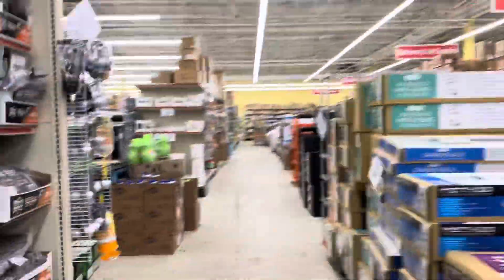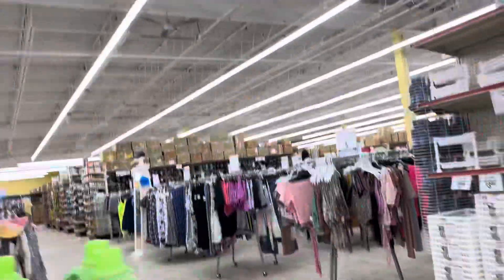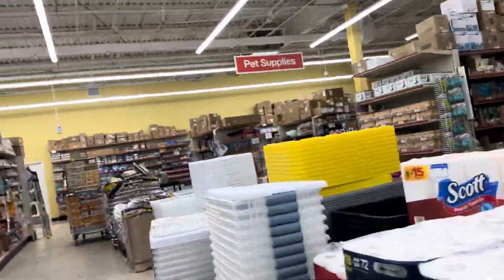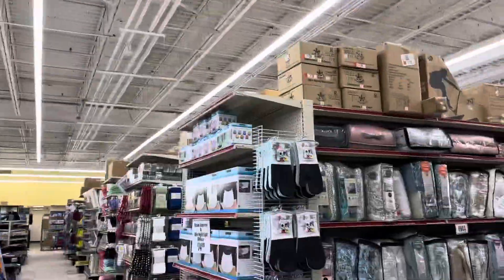I call them R Us — I don't know why — especially the ones that have a Babies R Us in them too. Instead of saying Toys R Us or Babies R Us, I just say R Us sometimes. I'm pretty sure this one was just a Toys R Us — an older one. It had the star logo on the outside, so it's also an older store.